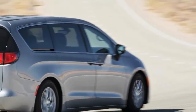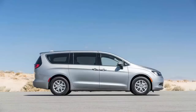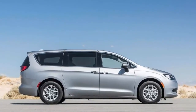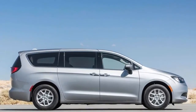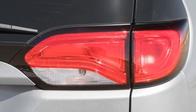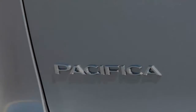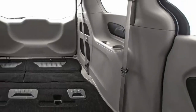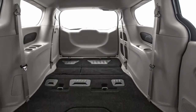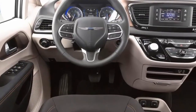Curiously, the Touring wasn't as quick around the figure eight, taking 27.5 seconds to complete the course compared to the Limited's 27.3 seconds. That's still quicker than the rest of the class — it handily beats the Toyota Sienna SE at 28.8 seconds, Honda Odyssey Elite at 28.7 seconds, Nissan Quest at 28.9 seconds, and the Kia Sedona SXL at 28.0 seconds.